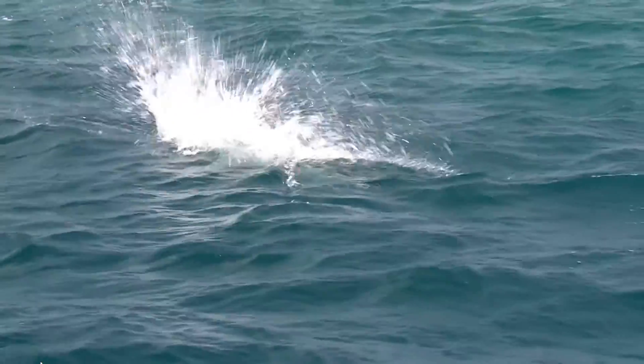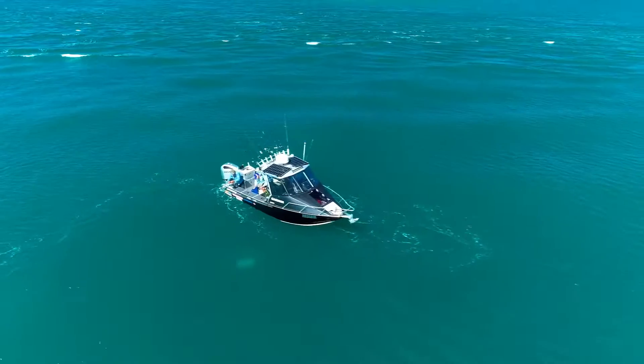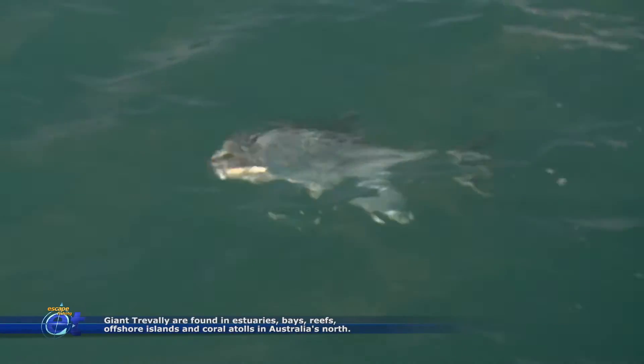Often more than one GT will chase the surface lure. They hit hard and fight even harder. Beautiful big fish. You can see why they put up such a strong fight.